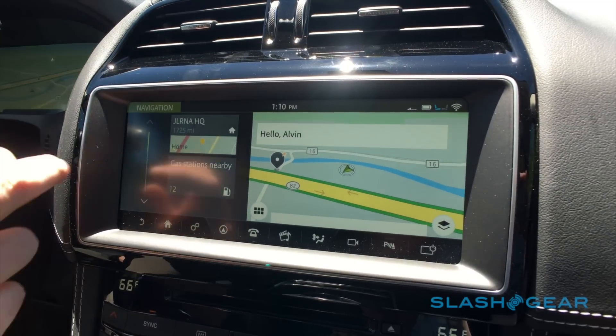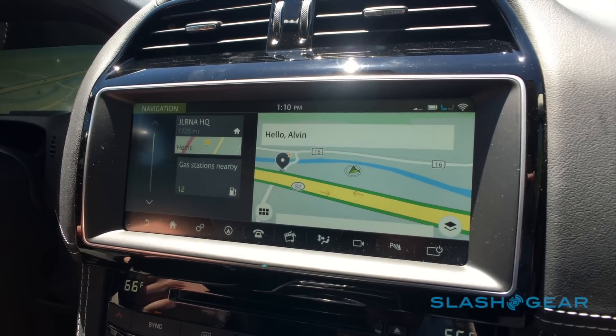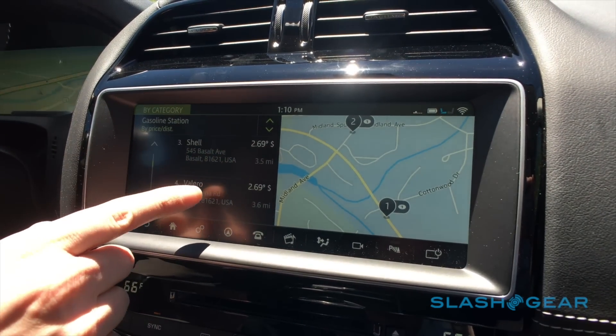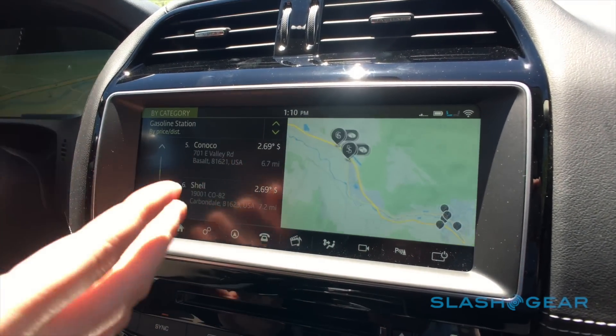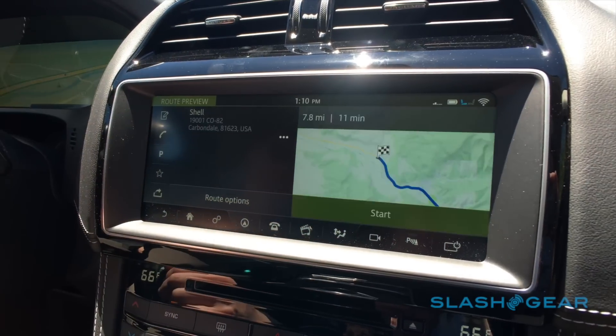Some other neat stuff we can do here — there's a list of useful information nearby. So if I look at the gas stations that are close by, as I scroll through the list, the map actually moves to focus in on the ones I'm looking at, and with just one easy touch, I can start navigation to that destination.